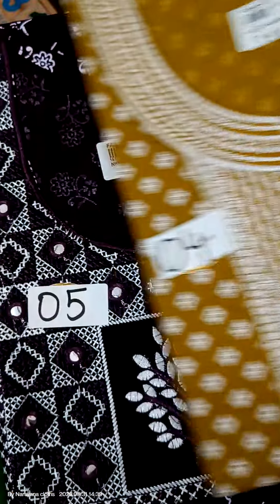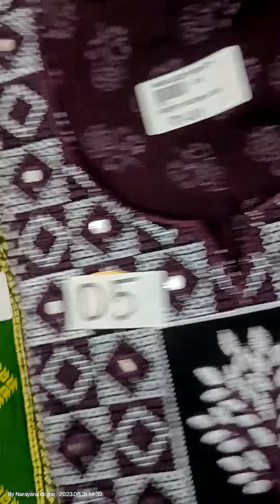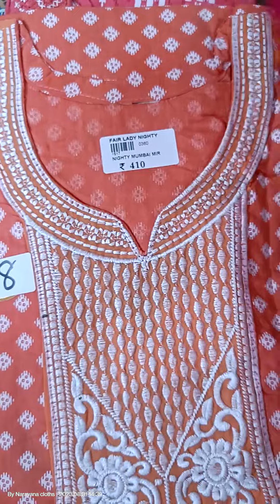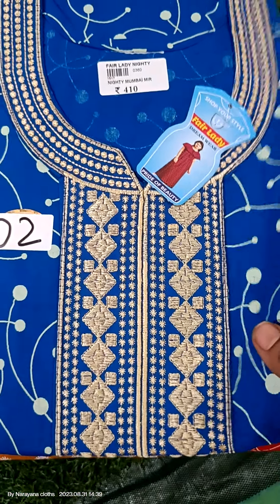Such a wonderful neck pattern and beautiful colour charts. The fabric is very excellent — back in stock. Such a beautiful collection. This is free size; you can use it as a full size.